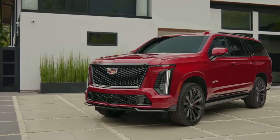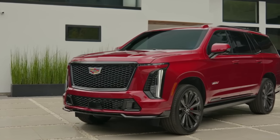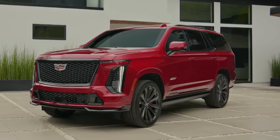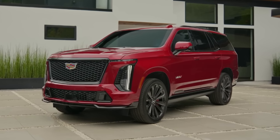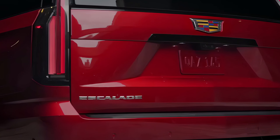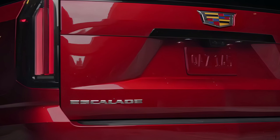The first thing you'll notice is the striking design. The Escalade's bold front grille and signature LED light blades command attention on the road. With its chiseled body lines, large 22-inch wheels, and an aggressive stance, the 2025 Escalade is both imposing and refined. Cadillac has balanced power with elegance, making this SUV stand out wherever it goes.